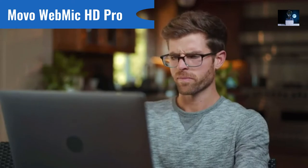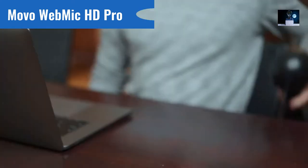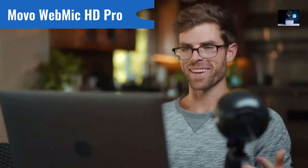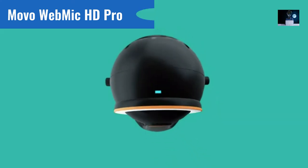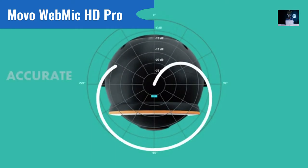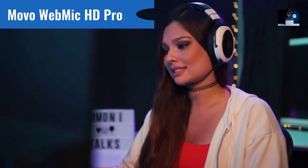We've become so accustomed to bad microphone quality online that we've forgotten what clear audio sounds like. Designed by an industry leader in microphone technology, the Movo WebMic lets others hear the real you. The internal cardioid microphone captures crisp, laser-focused sound where you want it. You'll come through clear thanks to the WebMic's accurate directional pickup pattern without any unwanted background noise.